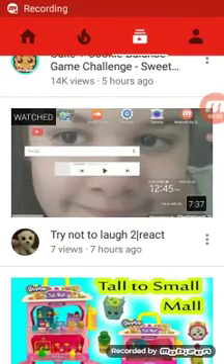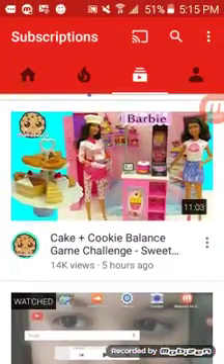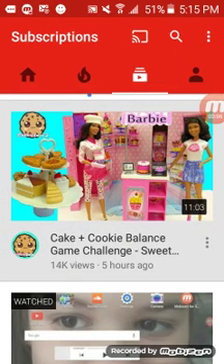Hey guys, and welcome to another video today. I am watching this video — it's new from Cookies Will See. This was made five hours ago.